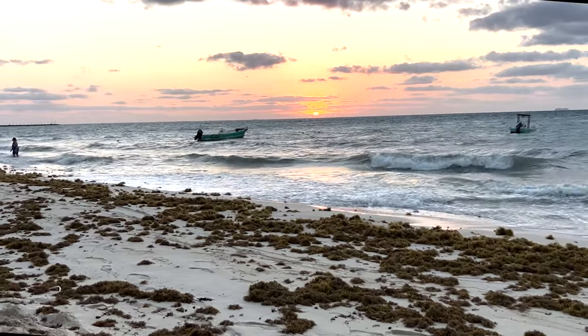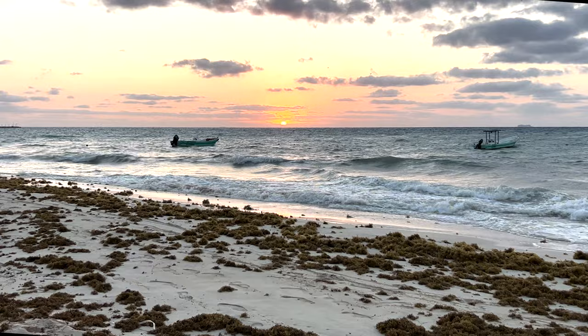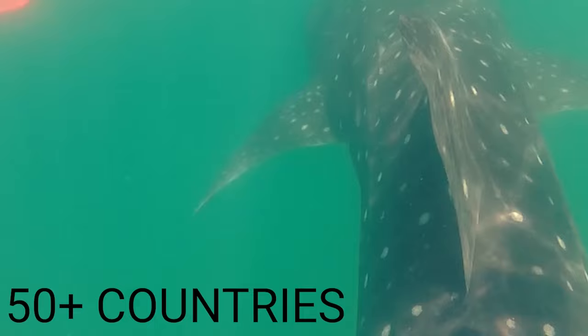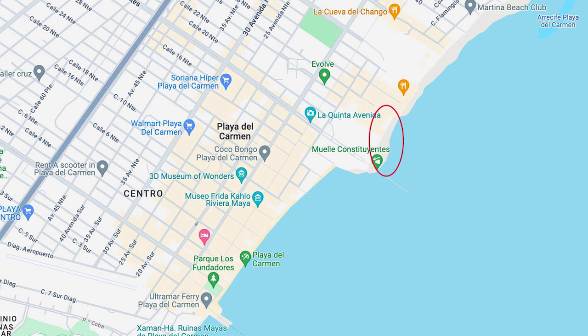Welcome to Playa del Carmen, Mexico. This video is going to take you out on the beach and we're going to go for a walk and check out the seaweed situation. Welcome back to my channel. Just for context, we have a map here and I've already circled a section at the end of Avenue Constituente in front of the Hyatt and the Hilton.